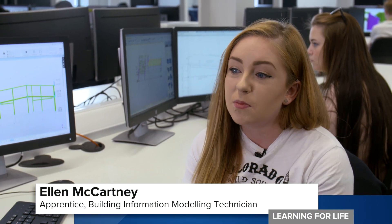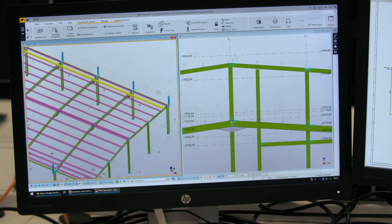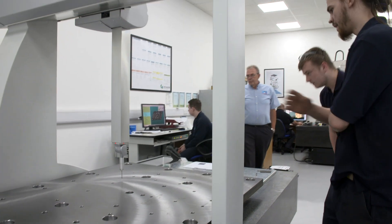Ellen McCartney is an apprentice. She works in Belfast for an engineering firm and chooses to travel to Dudley College each week to get the high level of training she needs. "I'm here because it's the best way to learn. I'm learning from tutors that have loads and loads of experience, but they've also got the top-of-the-range computers that many computers can't cope with — the technology and the software and how fast they need to go. Top-of-the-range computers make a massive difference to being able to learn."